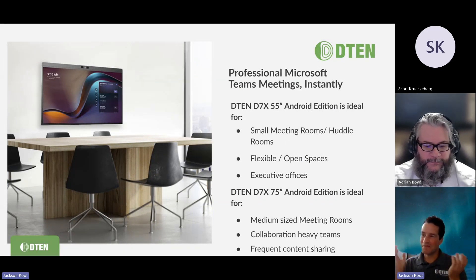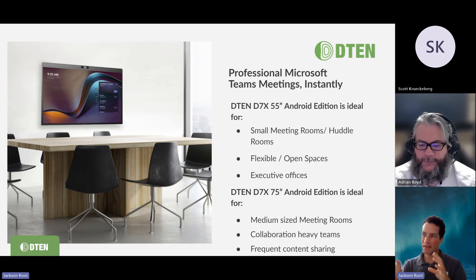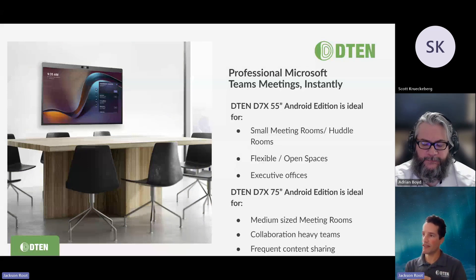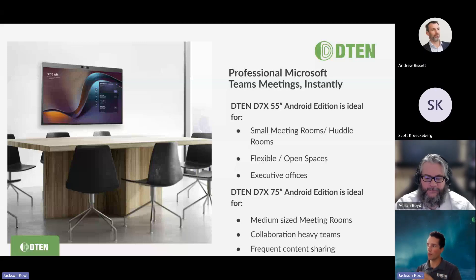The D7X Android Edition is our flagship for Microsoft Teams Rooms — the true all-in-one from D10. It provides that signature all-in-one D10 meeting experience that, if you've used it with Zoom Rooms, you're very familiar with. The 55-inch is the one we came to market with first, ideal for small meeting spaces, hotel rooms, medium spaces, flexible open spaces, and executive offices. And as of today, we just announced publicly the certification of the D7X 75 Android Edition — the one you want for medium-sized conference rooms, collaboration-heavy spaces where you simply want more whiteboarding area and content sharing space.